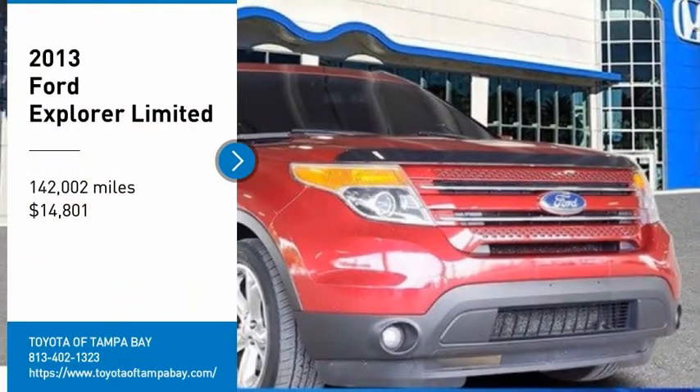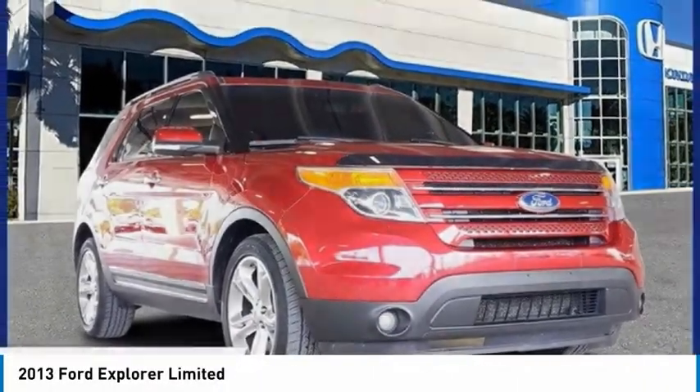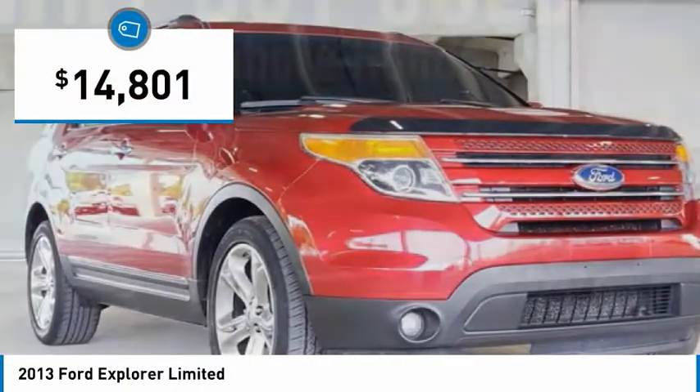Stop by and take a look at the 2013 Explorer. You've got a lot of capabilities to call on in a Ford Explorer. Don't underestimate your choices — it is priced below $15,000.